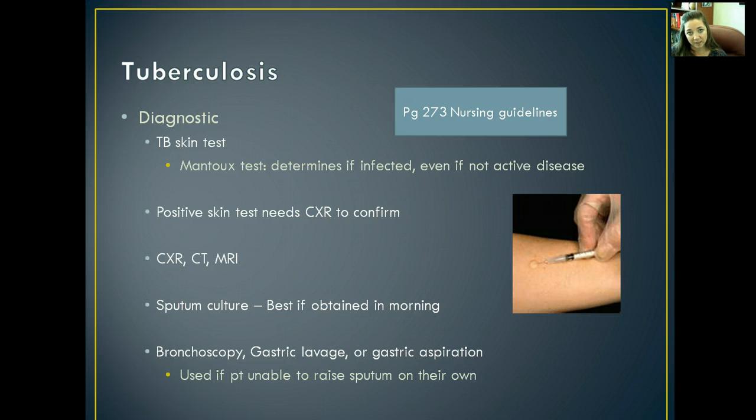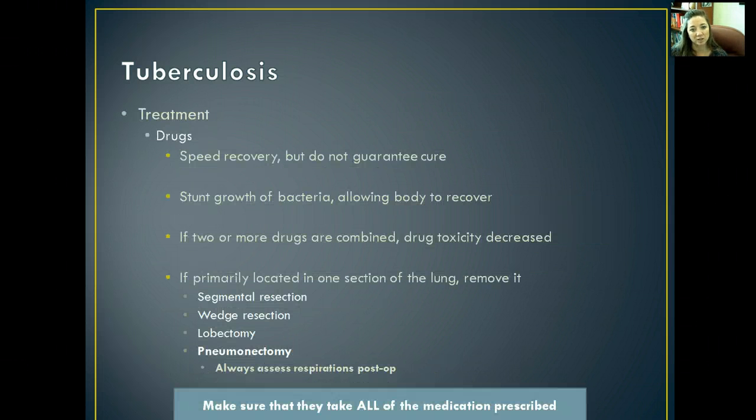A sputum culture is best obtained in the morning because that's when bacteria has been allowed to settle in the sputum, giving us a clearer culture. A bronchoscopy, gastric lavage, or gastric aspiration is used if the patient is not able to raise up their own sputum. Some people can't just cough and spit something out, so we have to go in and actually take the sputum out in order to culture it.